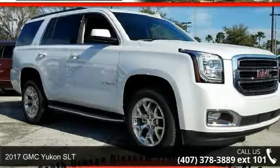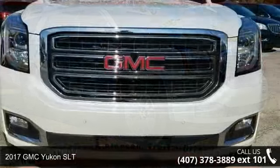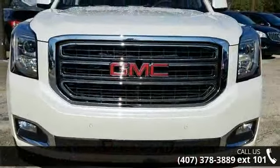Arrive in style with this 2017 GMC Yukon SLT. If you are looking for an automobile with great features, look no further.